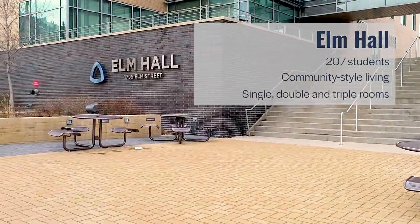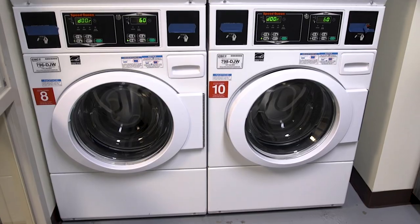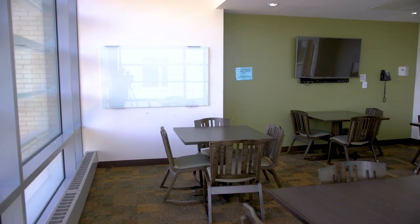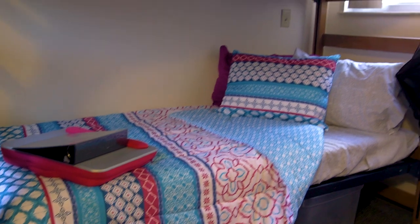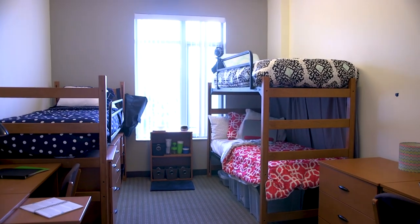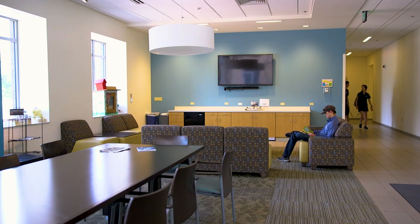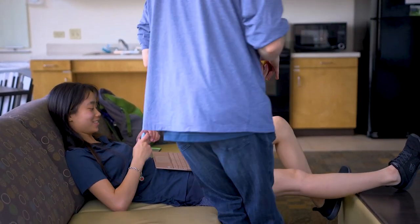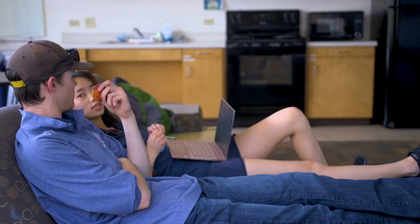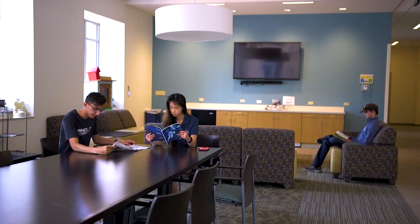Elm is a community-style residence hall, meaning that each floor has a community kitchen, bathrooms, and laundry room, as well as social and study lounges. Elm has a few single rooms; the majority of rooms are doubles and there are a few triples as well. All of the floors in Elm Hall are co-ed floors. While many rooms are chosen as single-gender rooms, Elm also offers gender-inclusive housing, meaning that students with any gender identity can live with anyone else, as long as the roommates all choose one another and are not limited to living with students of the same gender identity.